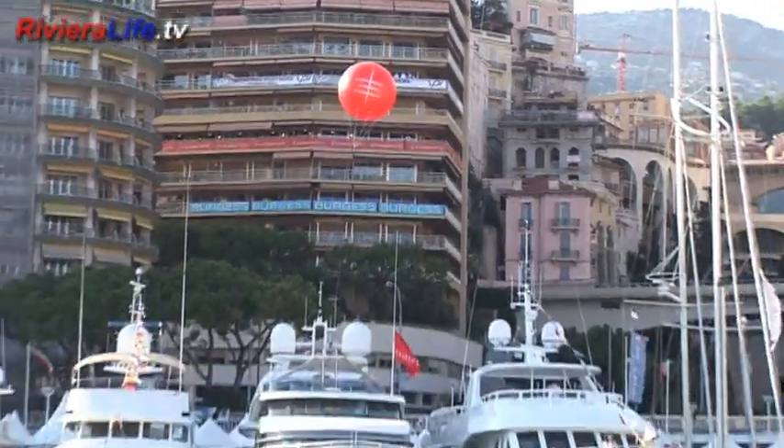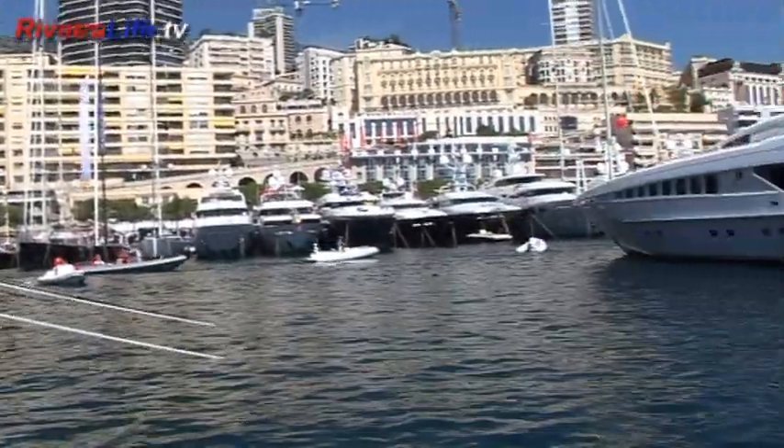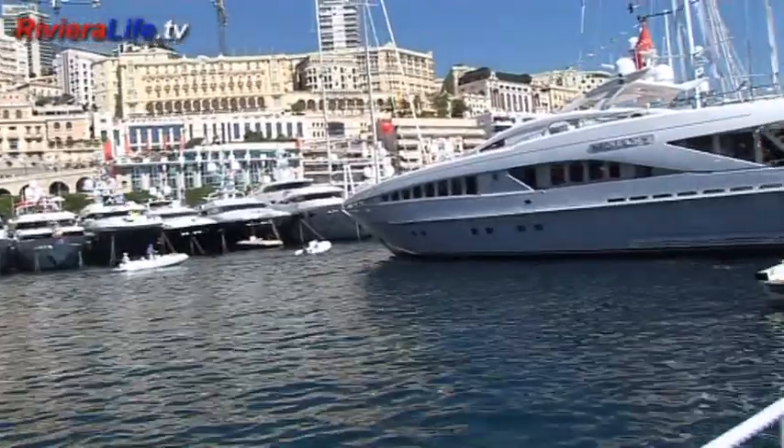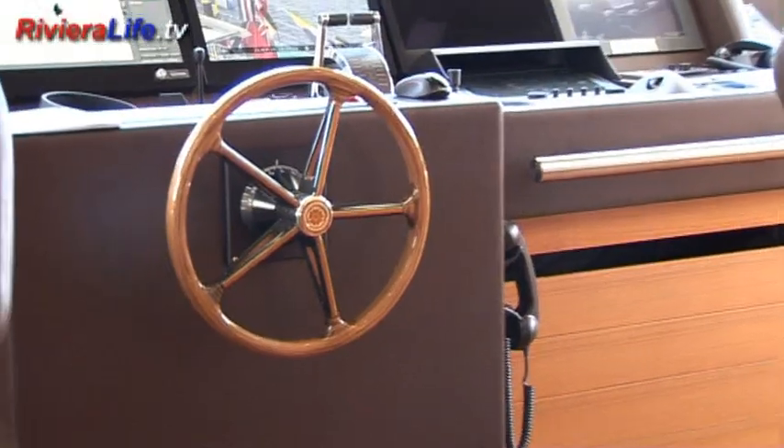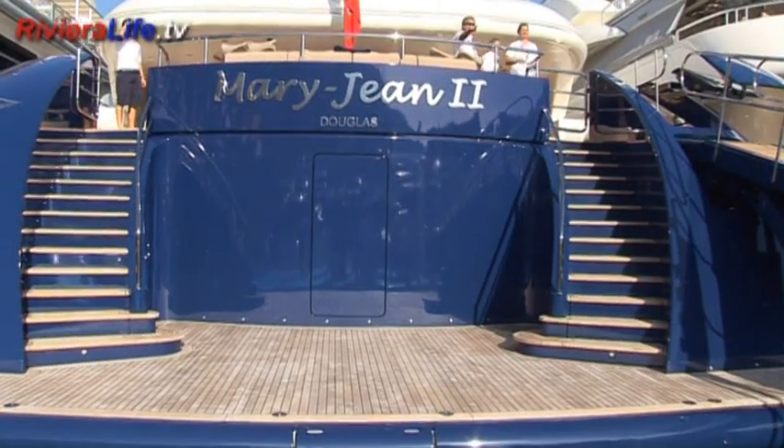Super yachts which have sailed in for Monaco 2010 range in price from 10 to 100 million euros. It's an event that companies building, designing, chartering and selling luxury vessels of 30 feet and above cannot afford to miss.